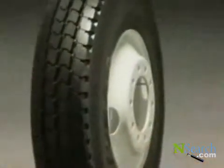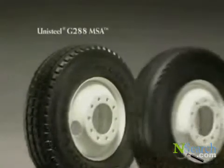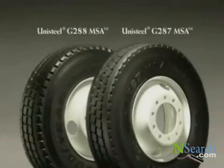The Goodyear Unisteel G288 MSA, a new mixed-service tire for severe service applications. And the Goodyear Unisteel G287 MSA, a mixed-service tire offering high mileage and confident handling.